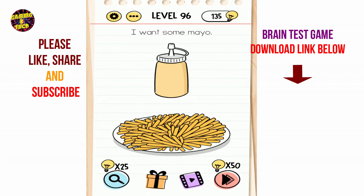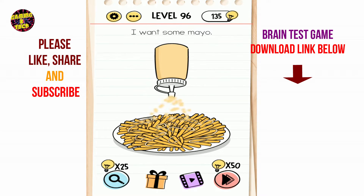Brain Test level 96: I want some mayo. Shake your mobile, then done.